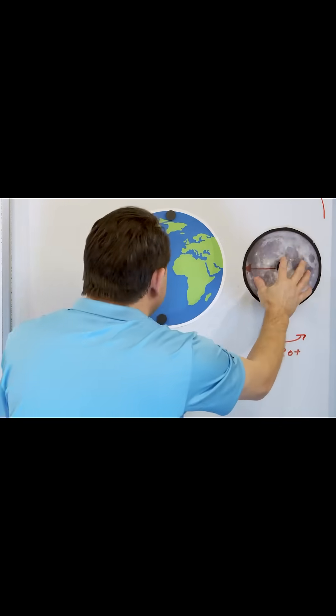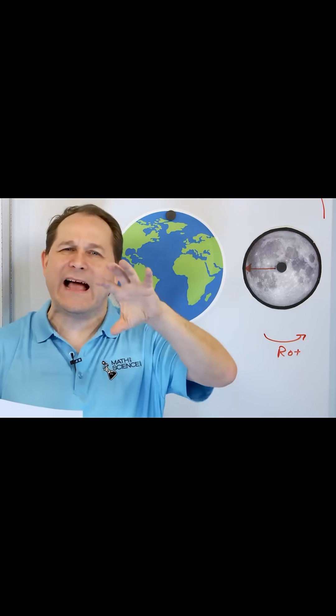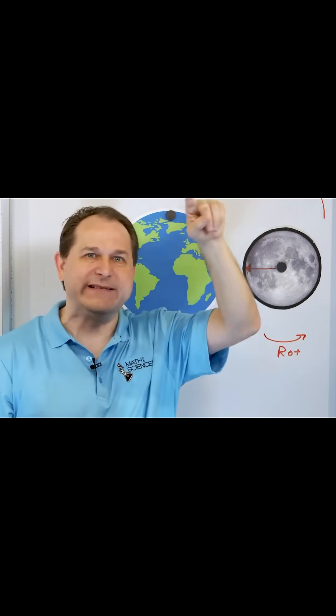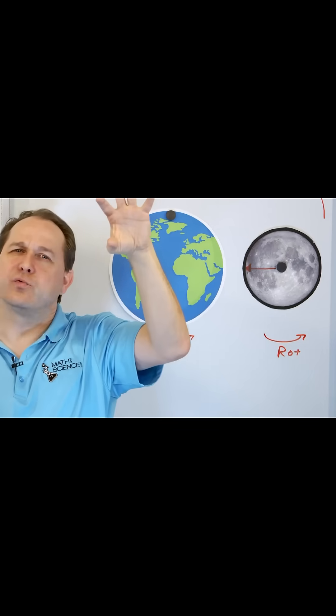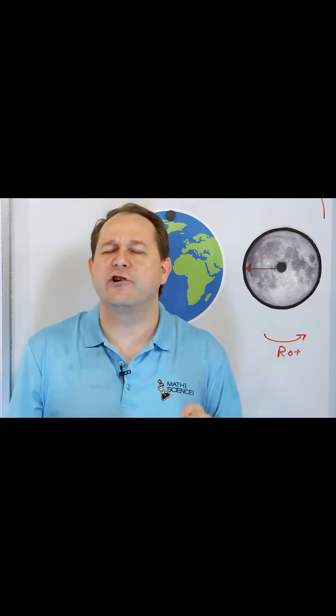Now the first time you learn about this, it seems like what a coincidence — that it rotates at exactly the right rotational speed so that the moon's orbit, which takes 27 days around the earth, matches the 27 days for the moon to go all the way around planet earth. It rotates at such an angular rate that one side always faces the earth. That is so weird. It's such a coincidence.